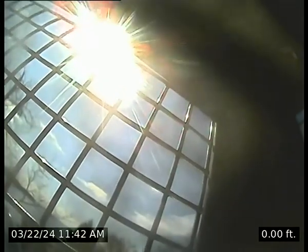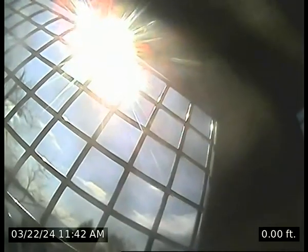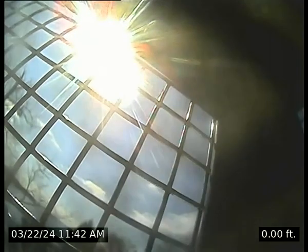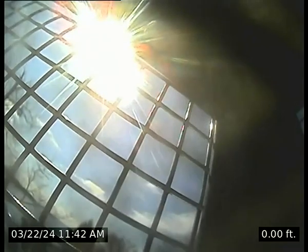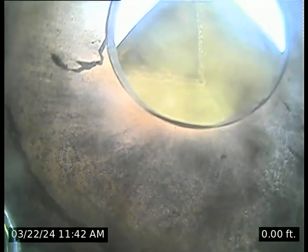Invoice number V8355, today is March 22nd, 2024. We are video inspecting the dining room fireplace; approximate height will be given at the end of this video inspection. A basic sweep has been performed. We believe we have a 10-inch round flue.